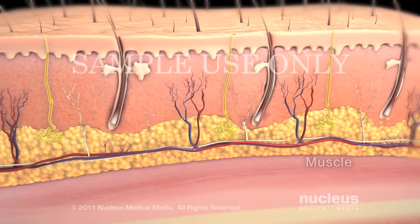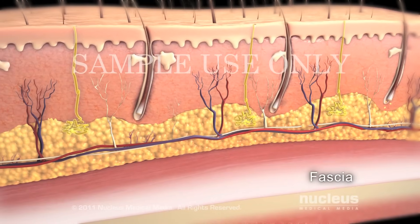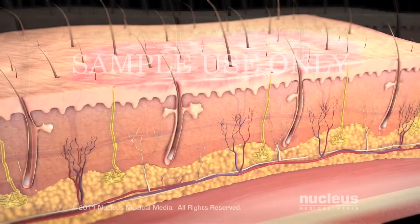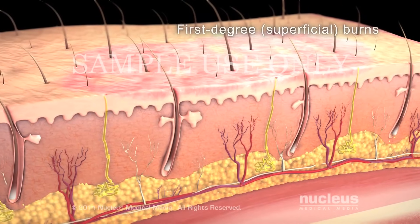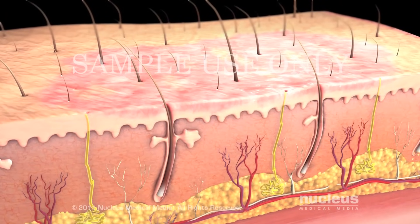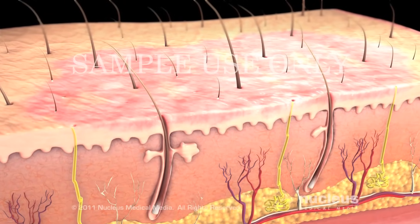Beneath the skin are tissues such as muscle, fascia, and bone. First degree or superficial burns affect only your epidermis. The burn site appears red and dry with no blisters and is mildly painful.